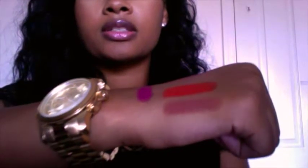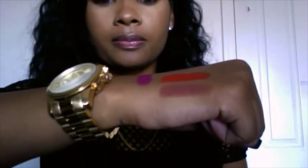The next one I have is Coke, and it is also a matte. I'll swatch it right here — it's another nude, that one right there.